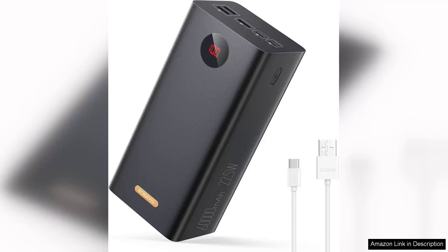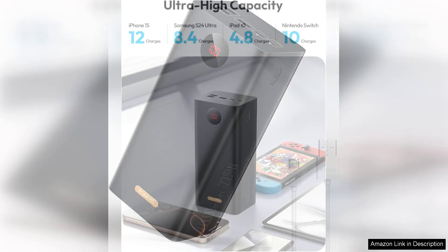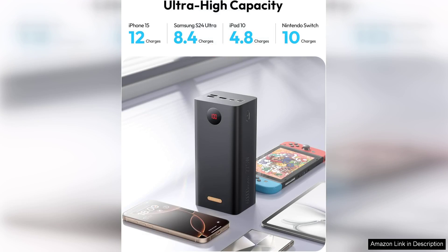The Romo 60,000 mAh large power bank is an impressive powerhouse designed for those who prioritize extended battery life on the go. With a staggering capacity of 60,000 mAh, it stands out as one of the most robust portable chargers available, making it ideal for travelers, campers, or anyone who relies heavily on devices throughout the day.